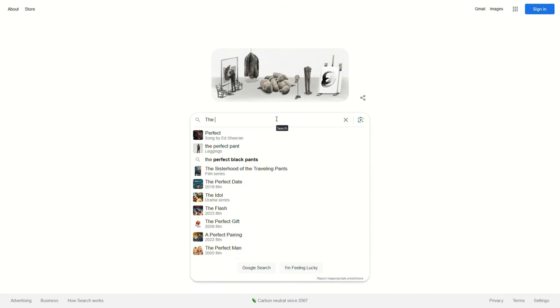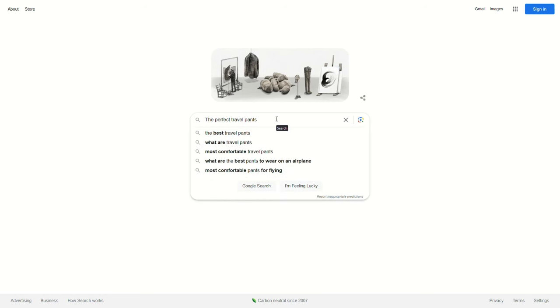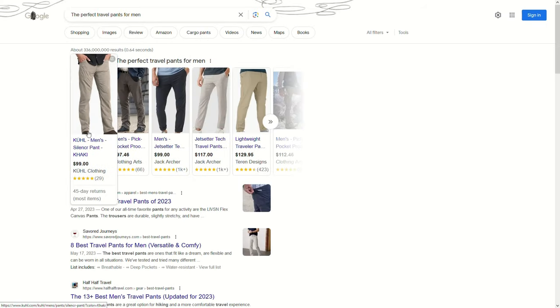For the past year I have been on a quest and I believe I have fulfilled that quest. Now if I found the perfect travel pants, ideally I only need to bring three pairs to cover me for the whole month.